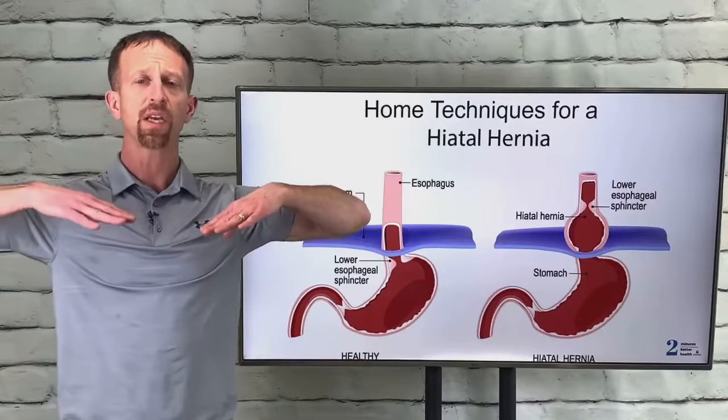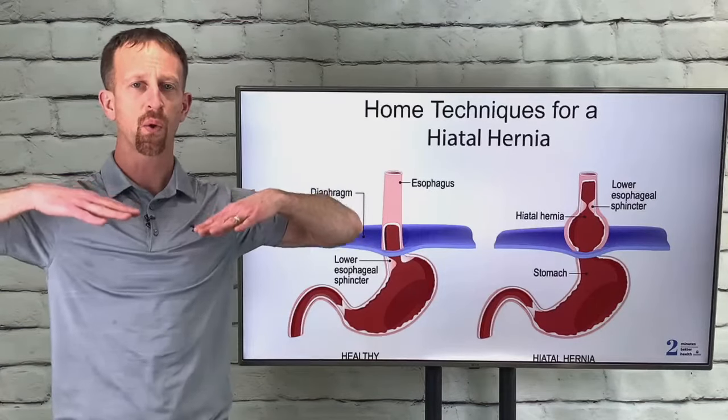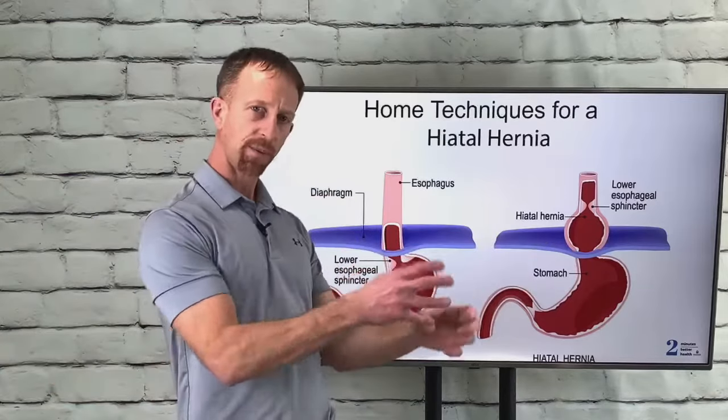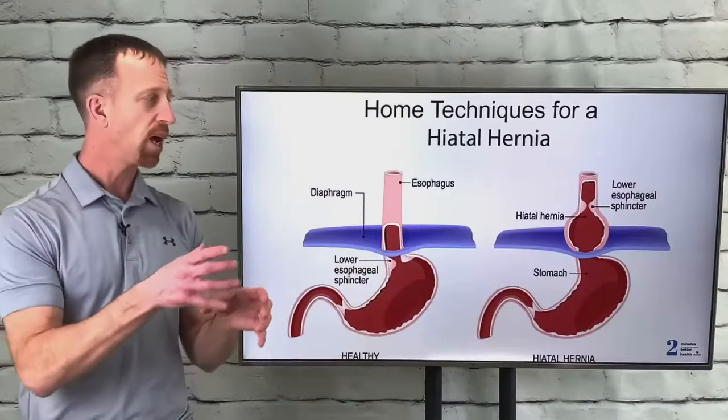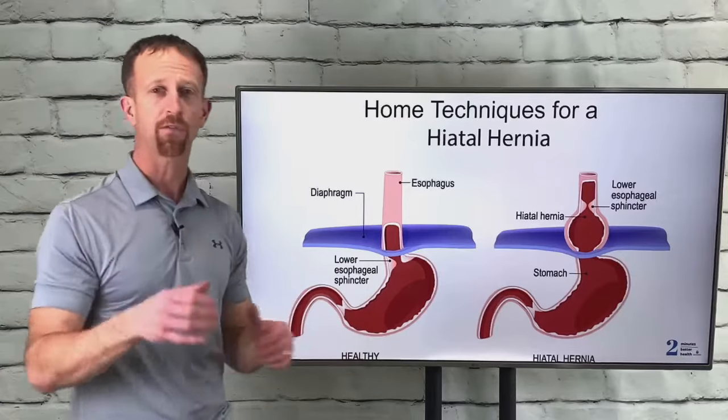After completing that, do a few deep diaphragmatic breaths — what you're doing is causing the diaphragm to contract around that area, which will actually help to set it in place better. That's a fantastic approach and I definitely recommend you do that.